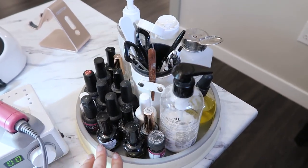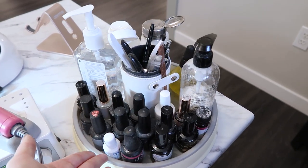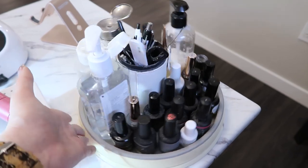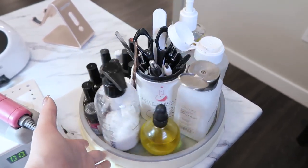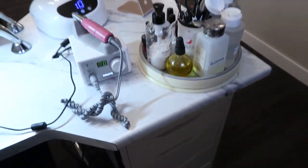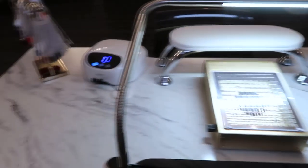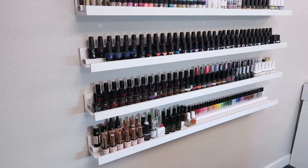I've had this lazy susan for about four years and I don't feel like I ever need anything else - it makes it really easy to spin and access everything. I try to keep the rest of the desk pretty clean.